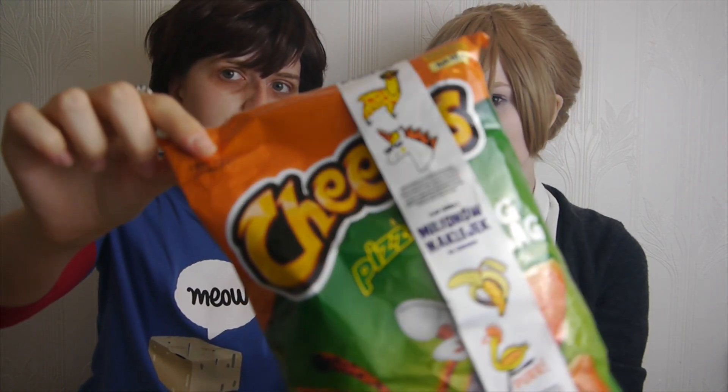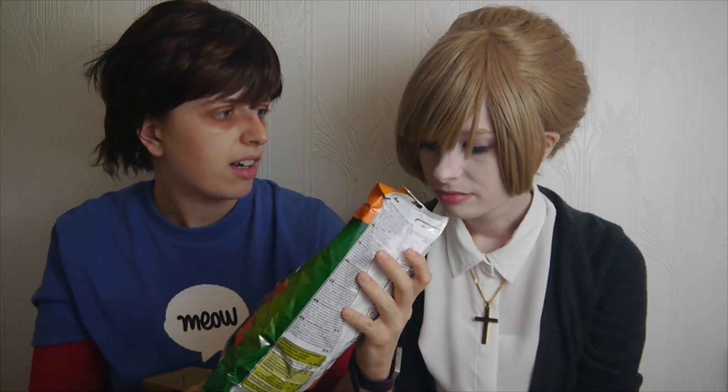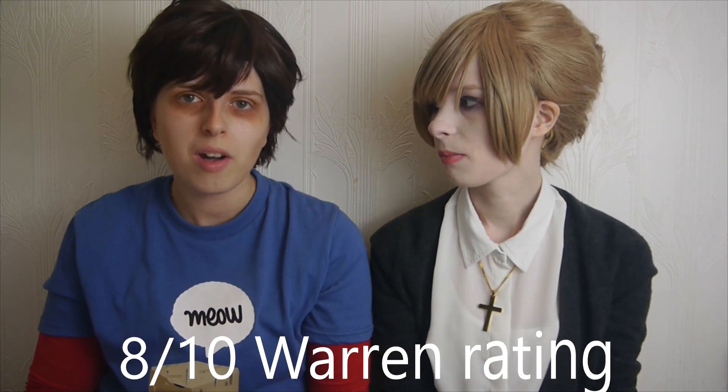Last but not least, we have some Cheetos — I'm really scared — but these are Pizzarini flavored. They smell okay, actually. They smell like other pizza chips. I actually really like that. In conclusion, pizza flavored snacks are amazing. An 8 out of 10. I'd go with an 8 as well. That was really good. And that's all we have for this video.